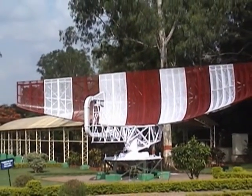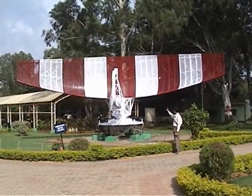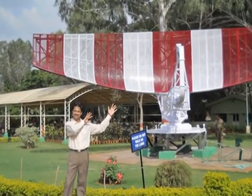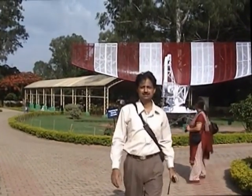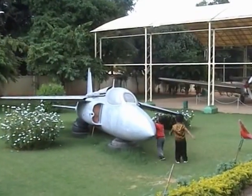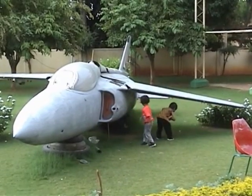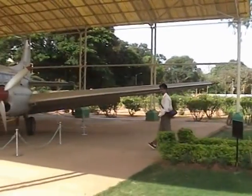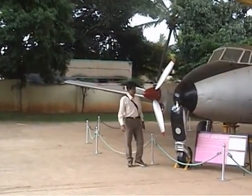This is a radar used for air traffic control. It provides positional information of various aircrafts and has a range of 200 nautical miles. This radar was commissioned in 1967 and phased out in 1991.